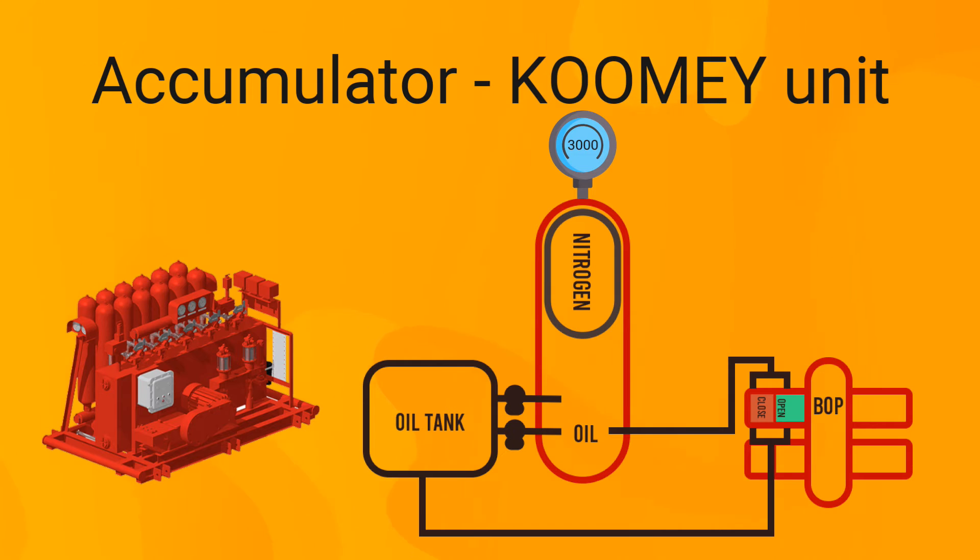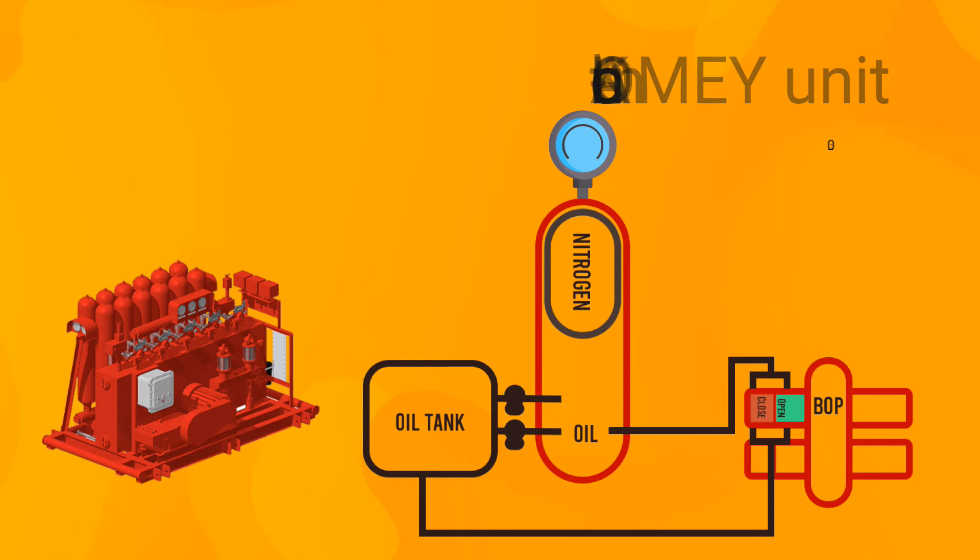Each ram has two chambers: a closing chamber and an opening chamber. When closing the ram, hydraulic oil is pumped to the closing chamber, moving the ram to the shut-in position, while oil in the opening chamber returns to the oil tank. When opening the ram, the opposite occurs — hydraulic oil is pumped to the opening chamber and oil in the closing chamber returns to the tank. The hydraulic oil thus remains in a closed system. This is also why both opening and closing BOP rams cause an instantaneous drop in Koomey unit pressure gauges before the electric and air pumps restore it.